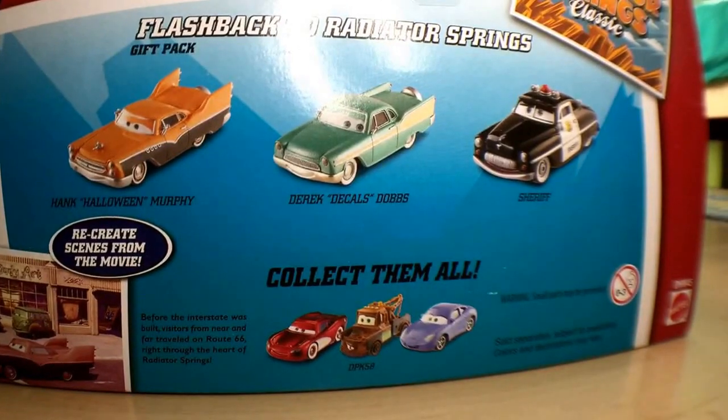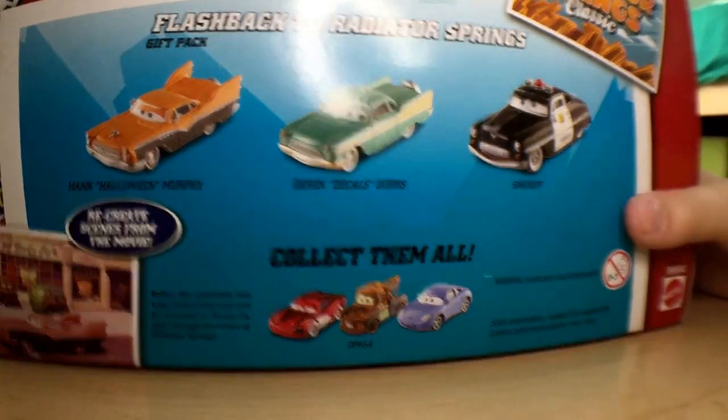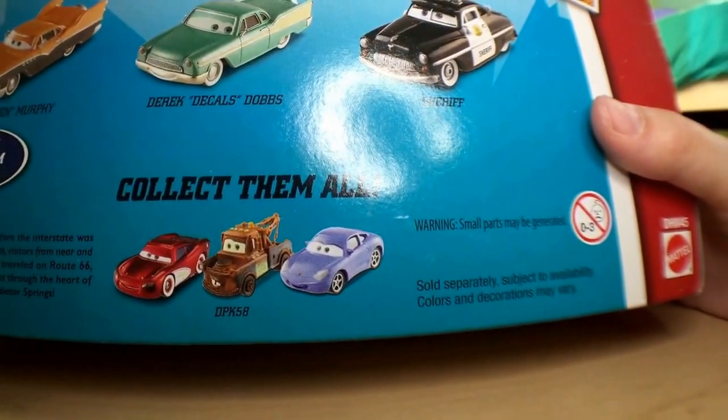On the back you have the cars that are in this pack, which are Hank Halloween Murphy, Derek, Caldabs, and Sheriff. You also have a pack with Sally, Mater, and Lightning McQueen — Radiator Springs McQueen.